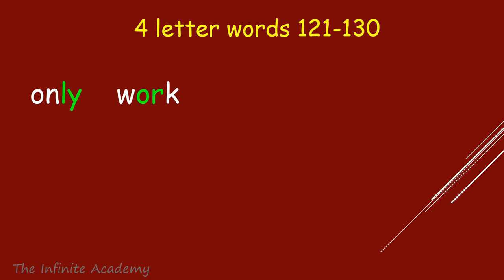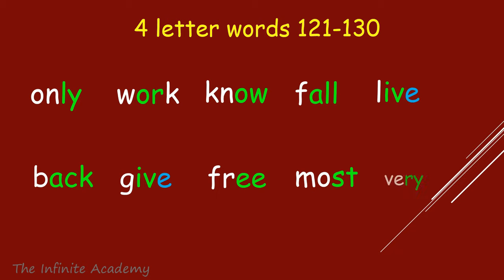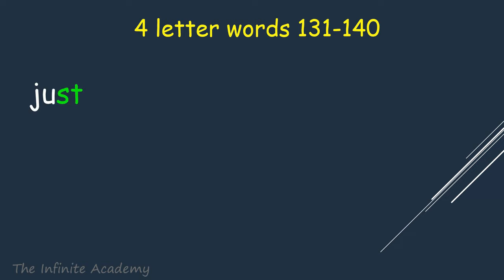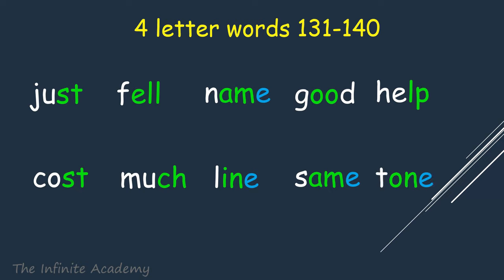Only, Work, No, Fall, Live, Back, Give, Free, Most, Very. Just, Fell, Name, Good, Help, Cost, Much, Line, Same, Tone.